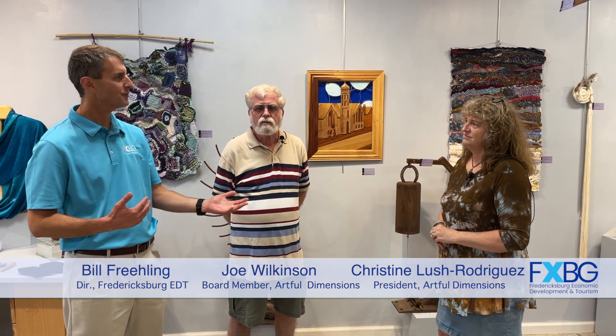Christine, you're the president. Why don't you start off by just kind of giving us a little bit of the history of Artful Dimensions. Being an exhibiting artist, I was in Brushstrokes with Joe for a number of years. And the unfortunate thing that three-dimensional art faces is that we're kind of put off to the side as far as exhibiting goes. Paintings and photography seem to get center stage a lot in most galleries.